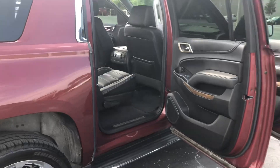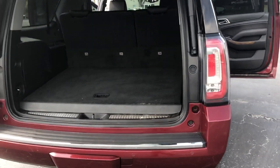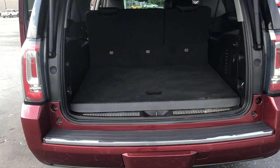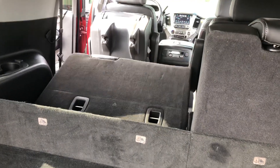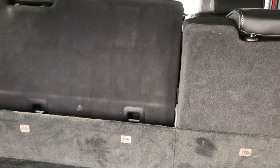It's got a power-folding third row — I'll show you that in a second. Of course, the power liftgate in the back. The third row is power up and power down, with a 60-40 split on that.